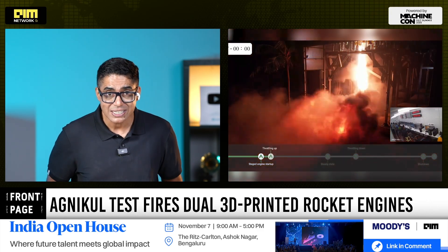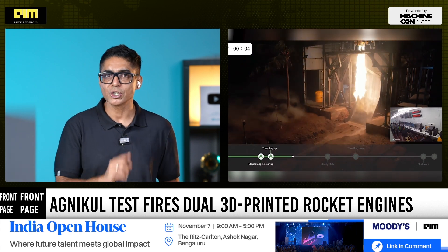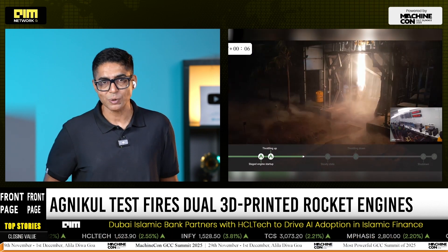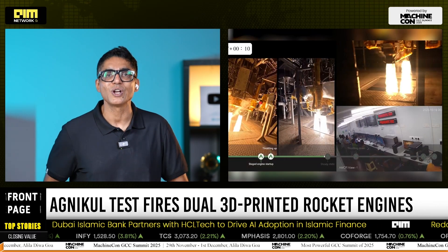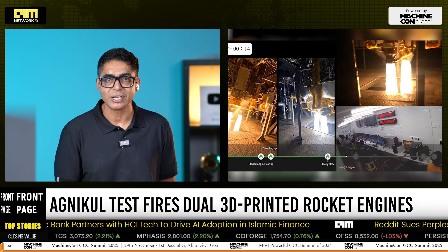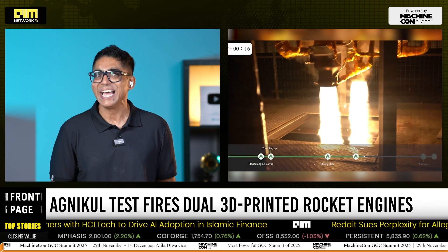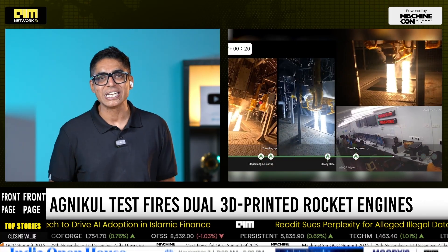With this successful dual-engine test, Agni Kool Cosmos isn't just proving a piece of hardware — it's validating its entire design philosophy: electric pump-fed architecture, single-piece 3D printing, software-defined control, and an India-first manufacturing ecosystem.